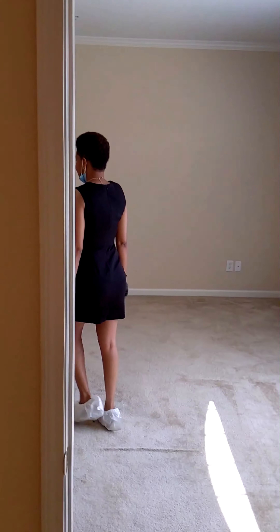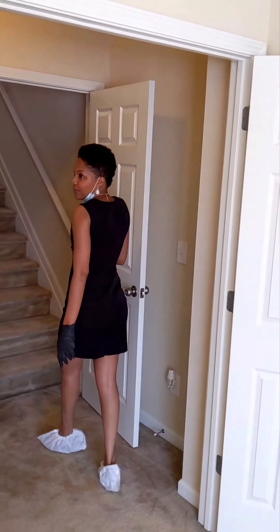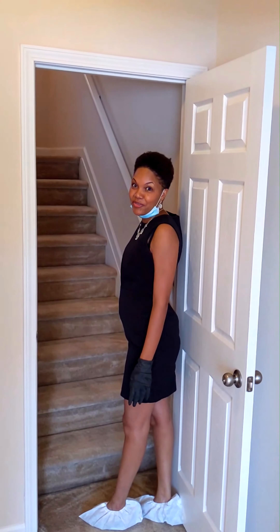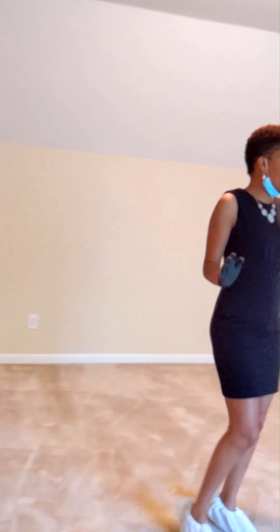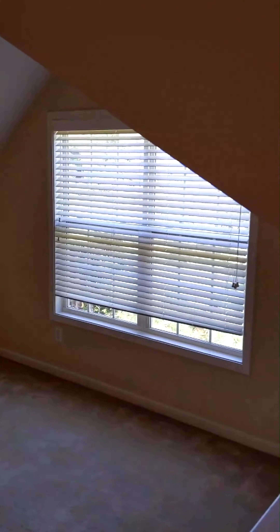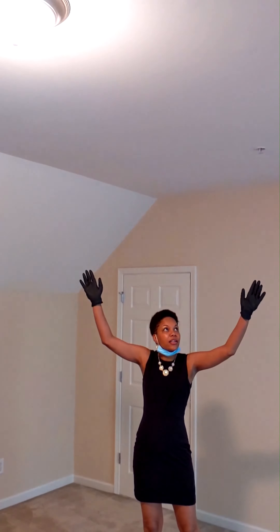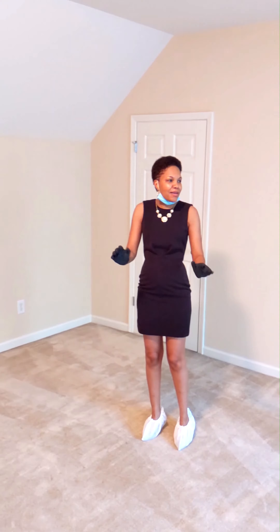Now I am headed to the last level — the fourth level. This is the bonus room. Look at the space that you have in here. There are many things that you can do with this space: from entertaining, possibly office space, it could be a playroom. And the ceilings are so high — absolutely amazing. I would have to be a basketball player to jump up and touch these ceilings. Absolutely incredible.